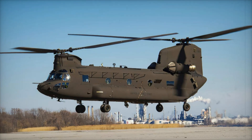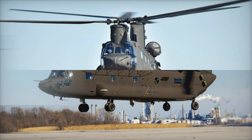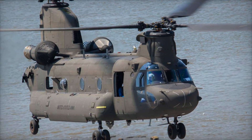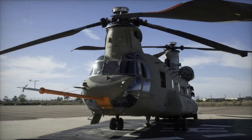Boeing Defense has just delivered its third CH-47F Block II Chinook helicopter to the U.S. Army, marking a significant milestone in the modernization of the Army's heavy lift transport fleet. The new CH-47F Block II is more powerful, more robust, and easier to maintain, meeting the evolving needs of the modern military.